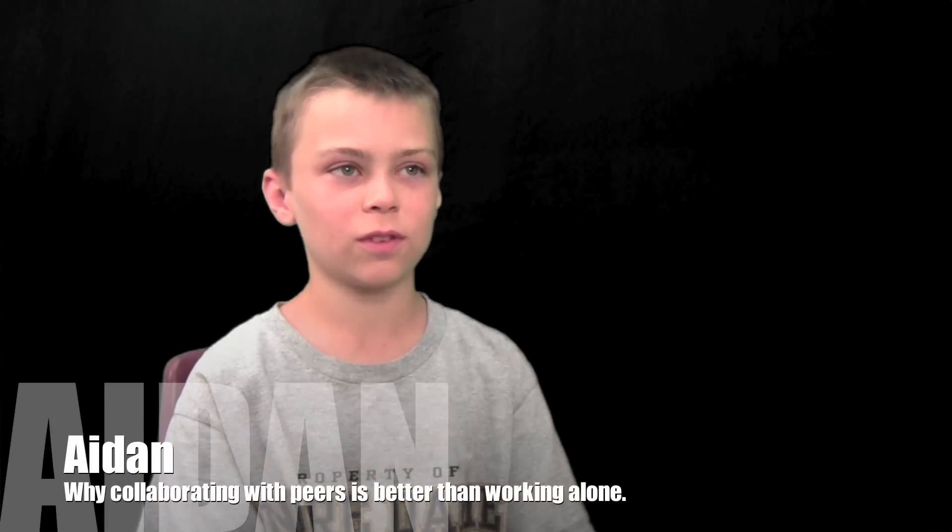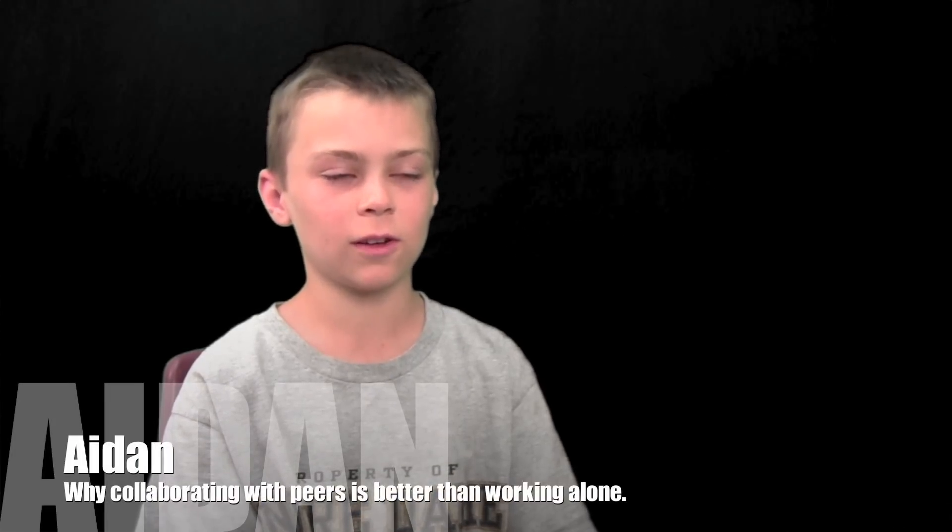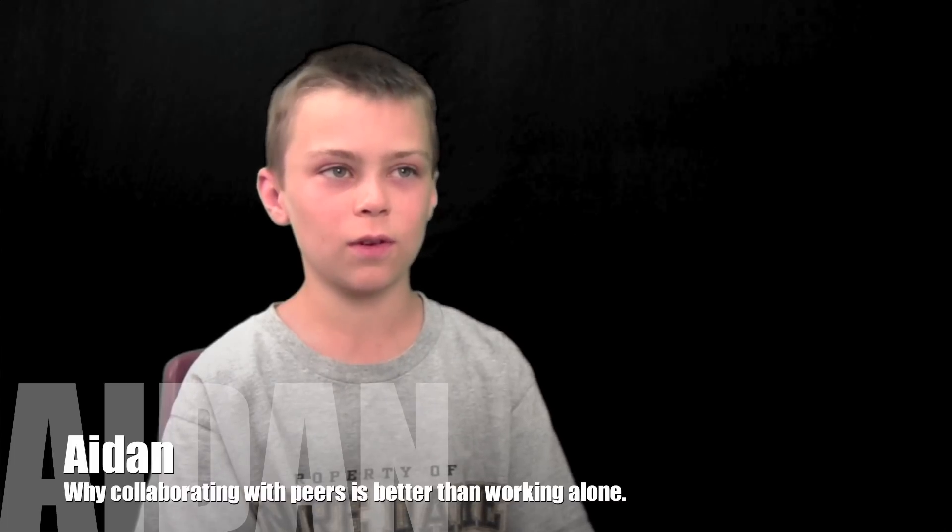You don't really want to do it by yourself. I like to do it with other people so you have more help, and they can look up stuff, so they can give you information, and you can just write it down on a poster or something.